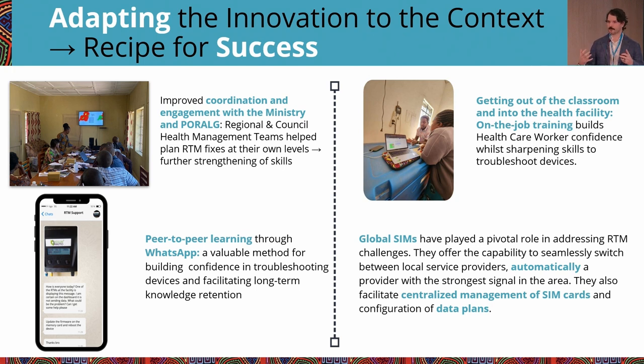There was a lot of peer-to-peer learning that emerged through WhatsApp, which was pretty cool to see. Several groups that DEVOs, health workers, biomeds, and cold-chain technicians would join were used to ask questions, share knowledge about RTM, help troubleshoot issues, look at data and ask what it means. That kind of peer-to-peer learning helped sharpen troubleshooting skills and led to more long-term retention despite high staff turnover.